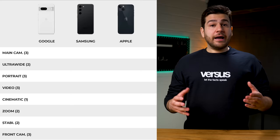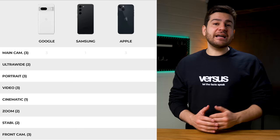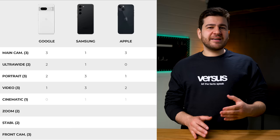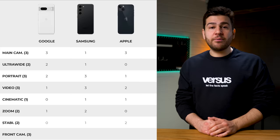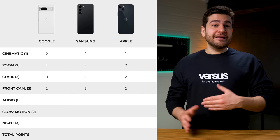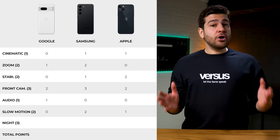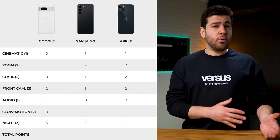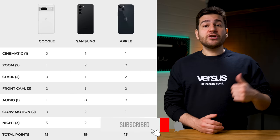We've arrived at the conclusion of the comparison of the base flagships of Apple, Samsung, and Google. The Pixel and the iPhone were tied in the photo category, as the Pixel took ultrawide with the Galaxy coming in second. Portrait went the way of Samsung, along with video, and the cinematic mode was pretty much a tie between them and Apple. The S23 was also the best zoom phone, with stabilization going the way of Apple with a slight difference. Front camera was also really close but we went with Samsung. The Pixel's audio was our preference just like with the pro version, with slow motion going to the S23. No macro mode on these devices, and the winner of the night category was the Pixel 7, courtesy of having the same wide camera hardware as the 7 Pro. What do you guys think about the results? Drop a like and a sub as well as a comment on your thoughts and we'll make sure to reply.